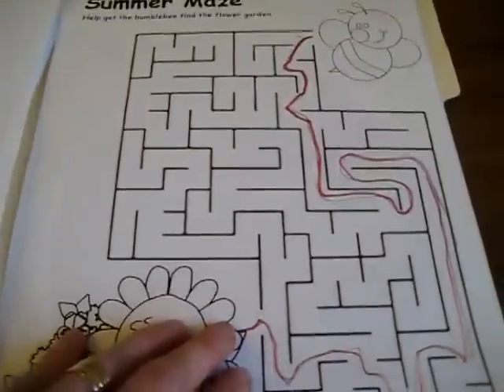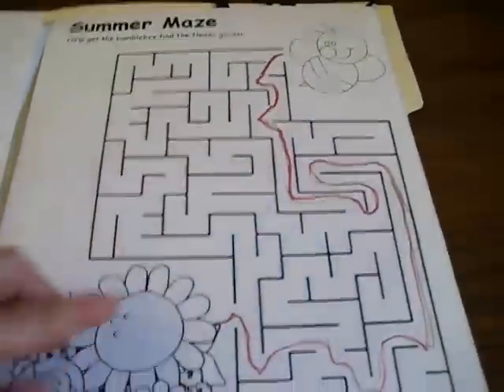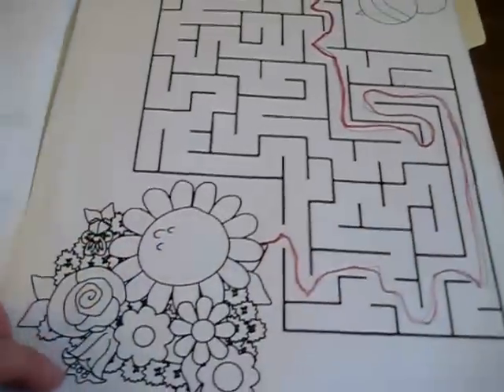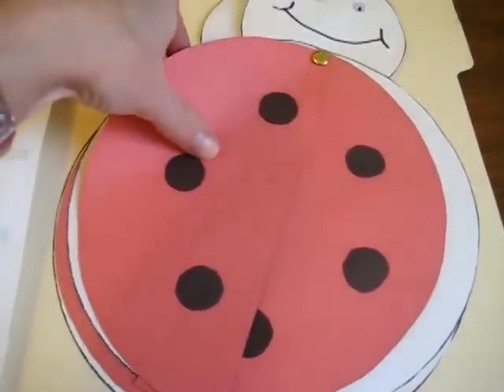And here's a fun little insect maze. We talk about the insects and what they eat, where they live. And here was one of our arts and crafts, all about insects.